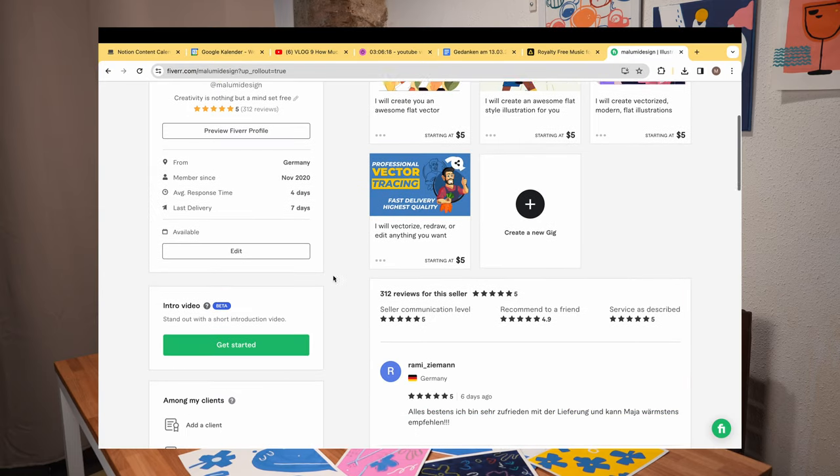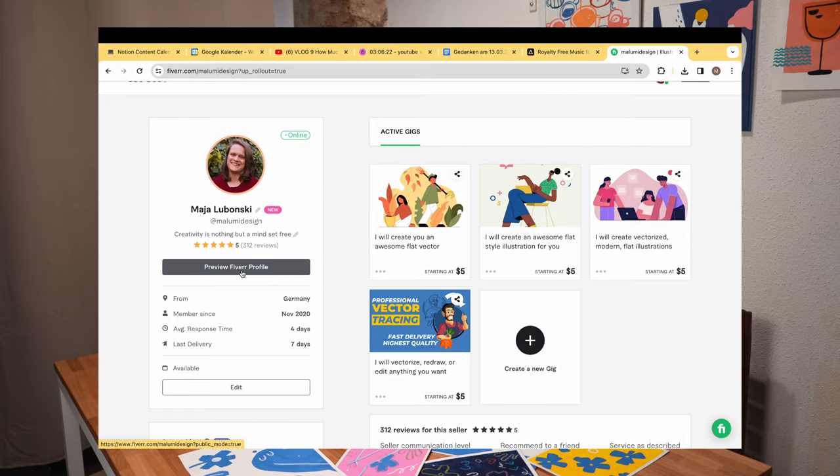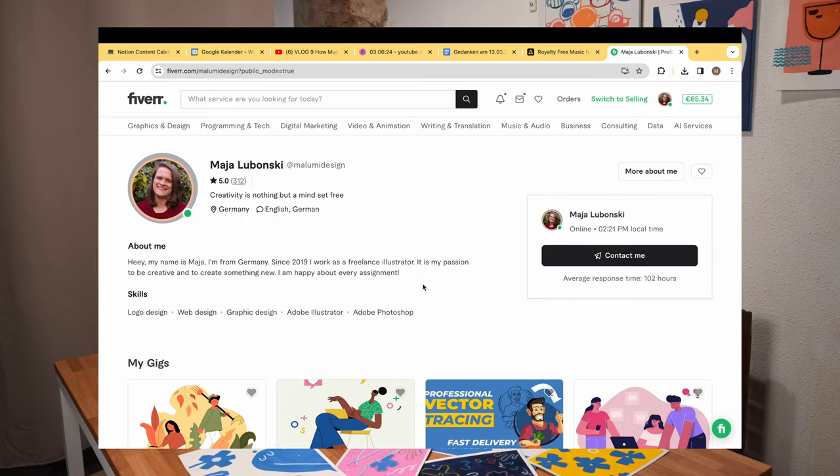Step one: create an eye-catching profile. Your profile is your virtual storefront, so make sure it stands out. Use a professional photo, write a compelling bio, and showcase your skills and expertise.